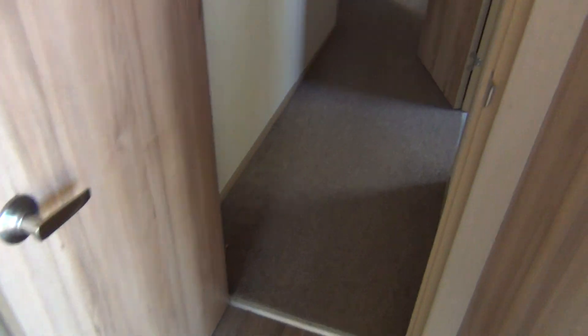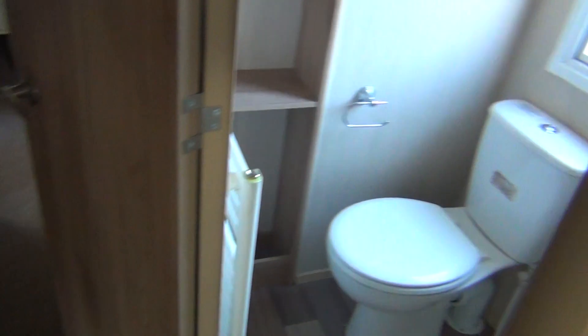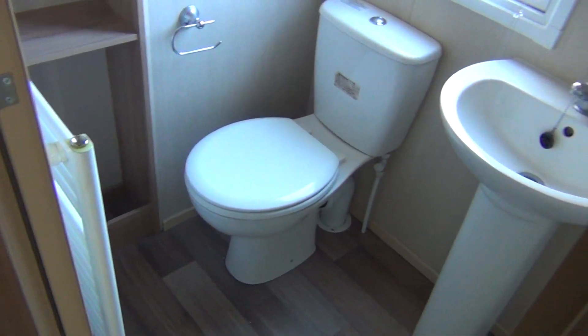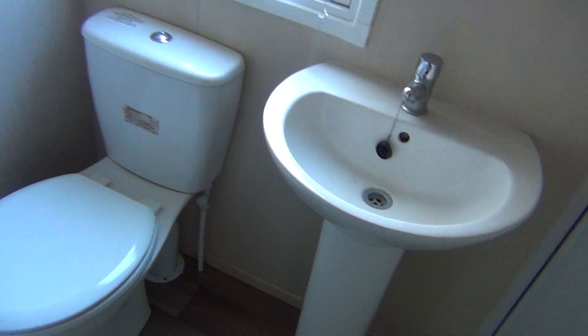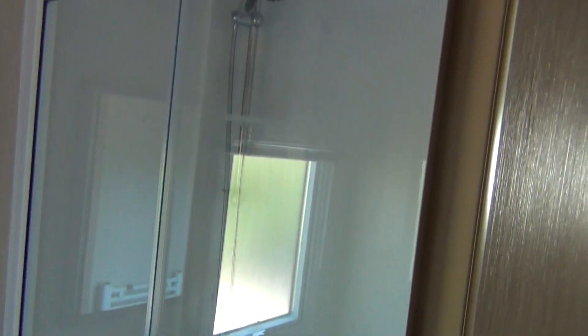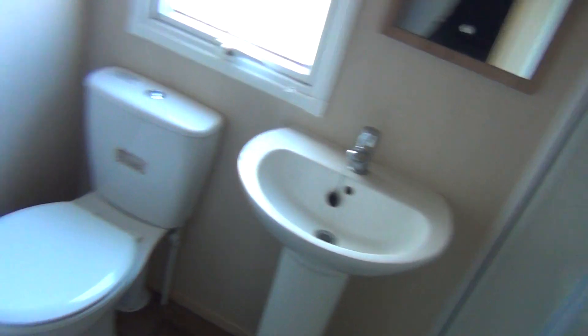So we're going through the door to the back. On the right hand side here we've got the master bathroom, which is the usual thing — the loo, wash basin, and the shower unit there. It's all in nice condition. I'm quite surprised actually how good it is.